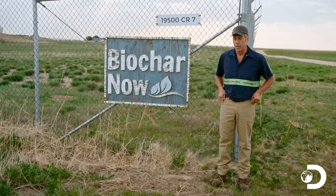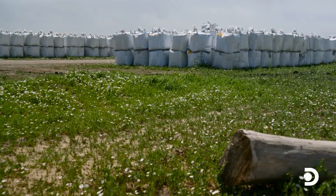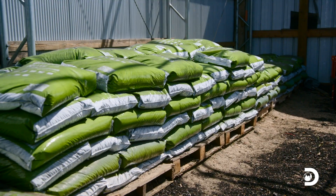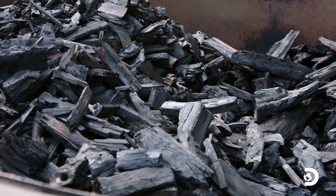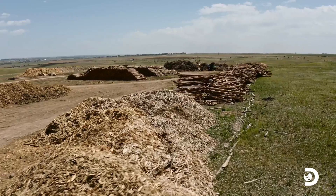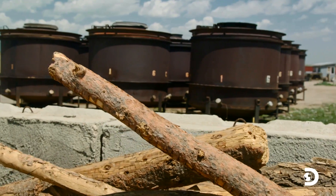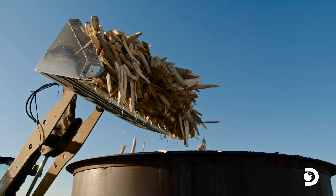Today in Berthoud, Colorado, we are going to solve global warming once and for all. Yep, you heard me right. Biochar now supplies a revolutionary form of fertilizer based on a highly absorbent form of charcoal that helps crops grow better and faster. Biochar now began as an attempt to do something useful with tons and tons of wood that nobody wanted — trees burned down by forest fires or killed by beetles, scrap lumber, and broken down cargo pallets. The crap, in other words.